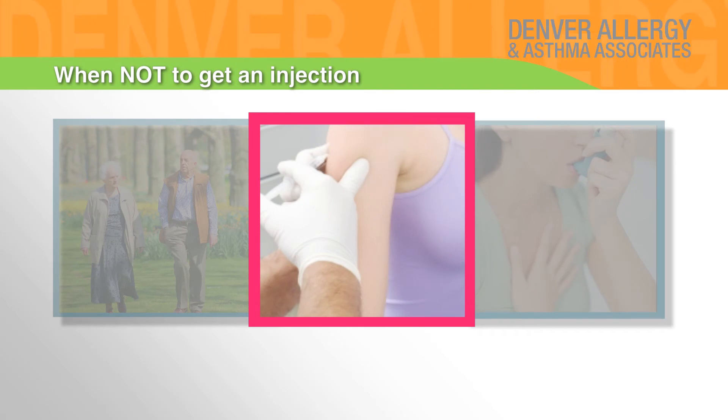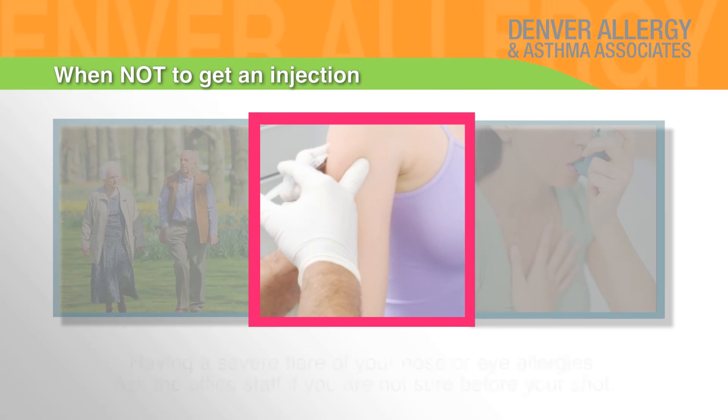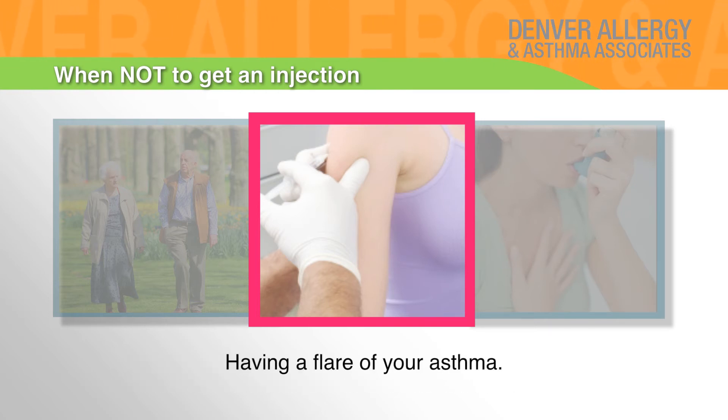When not to get an injection: If you have an infection or are running a fever, if you are having a severe flare of your nose or eye allergies — ask the office staff if you are not sure before your shot — or if you are having a flare of your asthma.